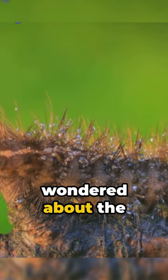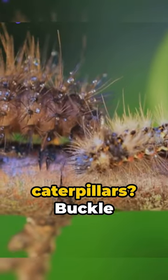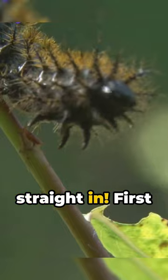Welcome! Ever wondered about the fascinating world of caterpillars? Buckle up, we're diving straight in!